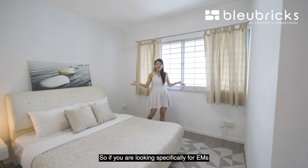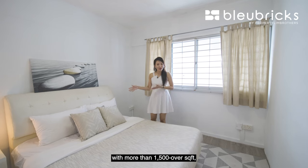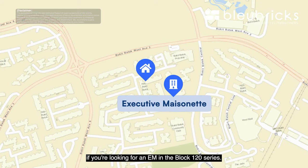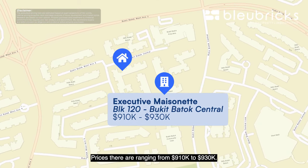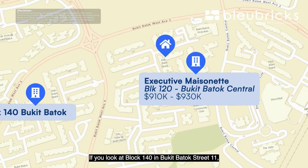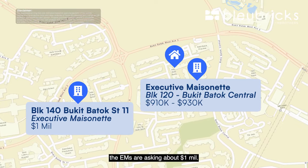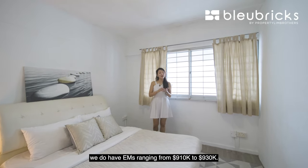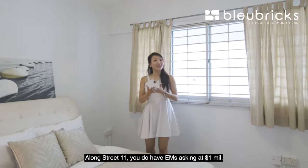If you are looking specifically for EMs with more than 1,500 square feet, here are some options to explore. Within Bukit Batok Central itself, you are looking at EMs in the Block 120 series, priced ranging from $910,000 to $930,000. At Block 140 in Bukit Batok Street 11, EMs are asking about $1 million. So within Bukit Batok Central, EMs range from $910,000 to $930,000, while along Street 11 there are EMs asking at $1 million.